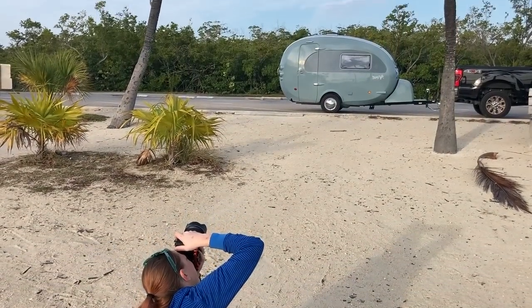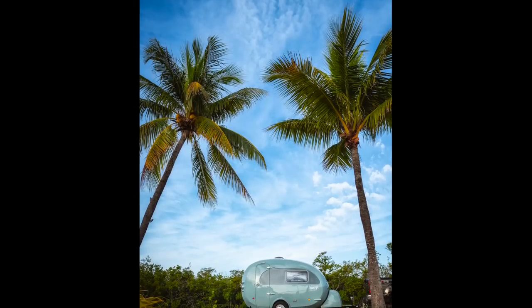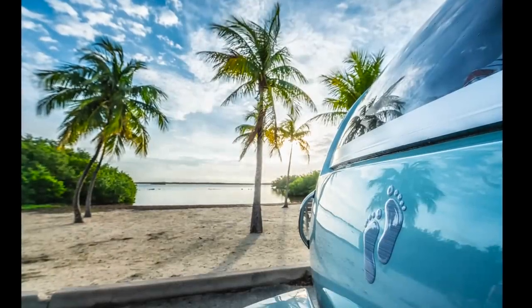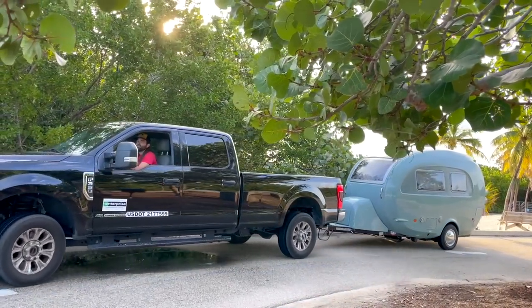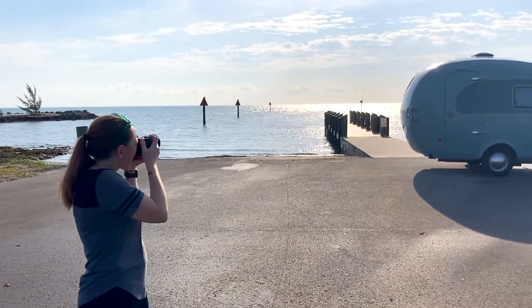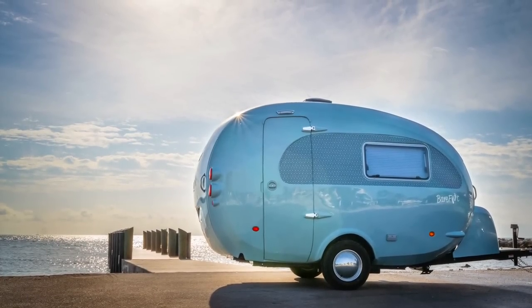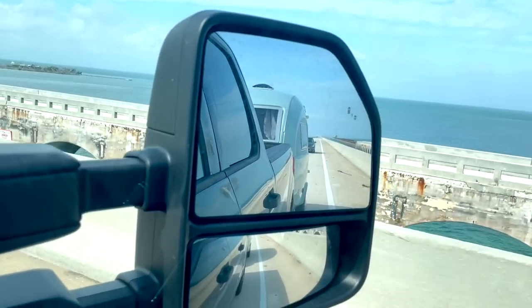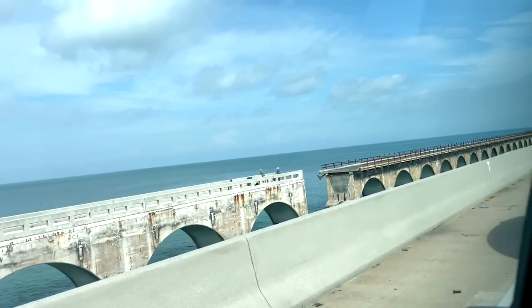Some of our shooting locations required being a little creative to avoid getting the F-350 in the shots. And some locations required moving around a bit to get people and cars out of the shot. And some locations just required Mandy to spend a little extra time in Photoshop. Sometimes waiting for the perfect moment to take your picture can take a little while, but it's usually worth the wait. After shooting a few locations we continued down the scenic overseas highway all the way to Key West in search of more barefoot photo ops.